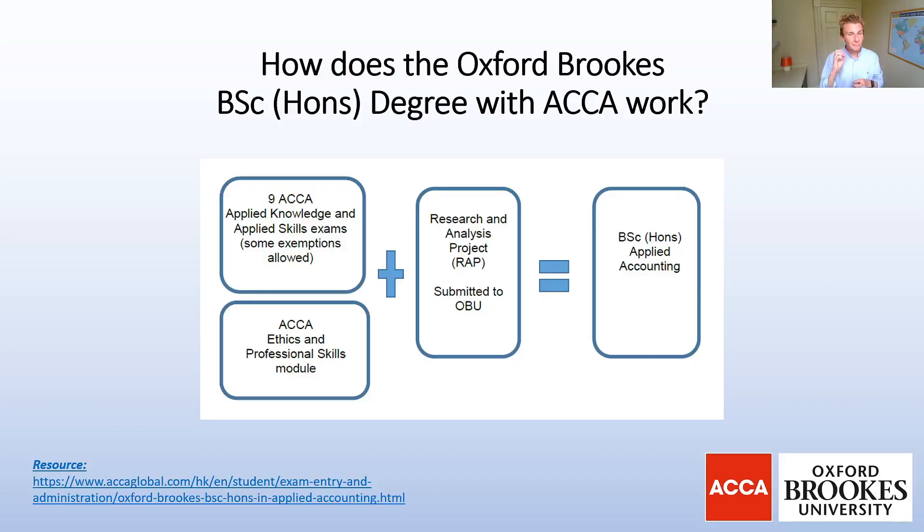Before we go into the real details as to whether you're eligible to apply for the Oxford Brookes undergraduate degree, you first need to understand how it works in tandem with your ACCA studies — because this could be the first stumbling block. The first requirement is that you have to complete your nine Applied Knowledge and Applied Skills exams, so from F1 to F9 — from the Business Technology paper all the way up to Financial Management. You also have to be careful with some of the exemptions, which we'll come onto later.